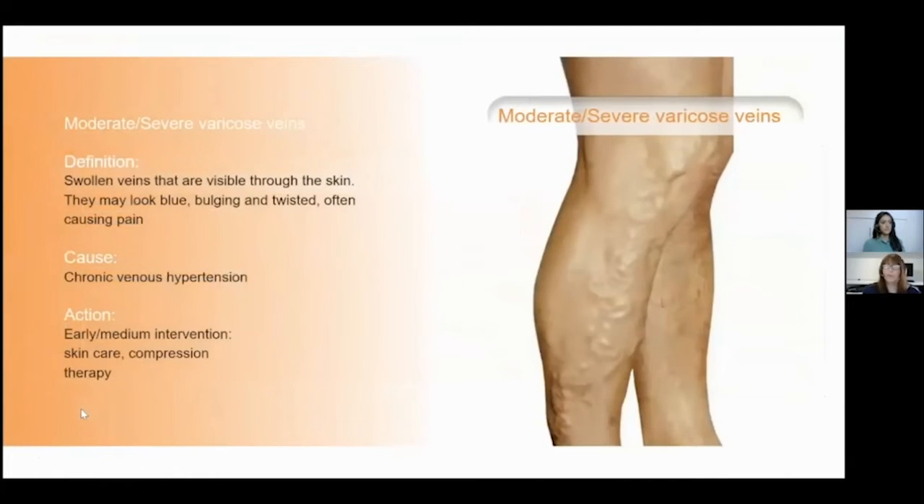Moderate or severe varicose veins are where the veins are very swollen and visible through the skin. They can look blue, appear bulgy, have a twisted appearance, and can be quite painful for the patient. The cause is chronic venous hypertension, and we really need to be supporting that venous system to prevent further deterioration.